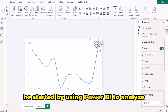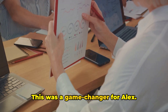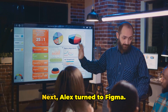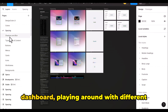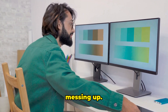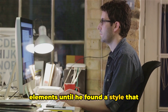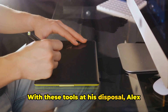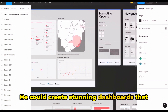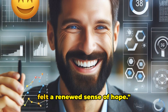Alex started by using Power BI to analyze his data. He explored different ways to present his data, creating interactive reports and dashboards. This was a game changer — no longer did he have to manually create graphs and charts. Power BI did all the heavy lifting for him. Next, Alex turned to Figma, using it to design his dashboard and playing around with different layouts and color schemes. Figma gave Alex the freedom to experiment without fear of messing up. He could easily undo any changes, trying out different design elements until he found a style that suited his needs. With these tools at his disposal, Alex embarked on a journey of discovery and felt a renewed sense of hope.